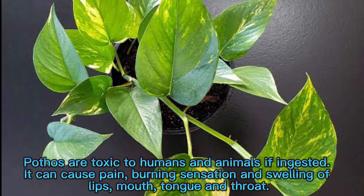Toxicity. Pothos are toxic to humans and animals. If ingested, it can cause pain, burning sensation, and swelling of the lips, mouth, tongue, and throat.